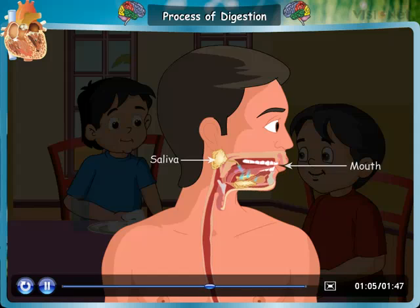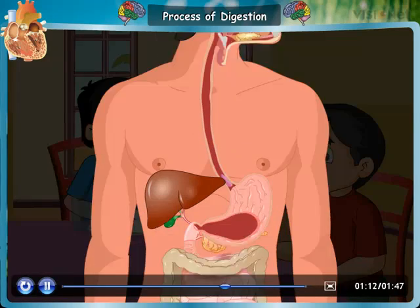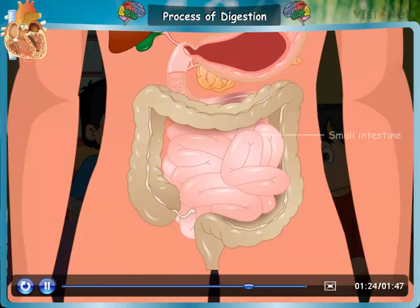The chewed food then goes into the food pipe, also called the esophagus. From there, food then enters the stomach. It is a bag of digestive juices. The liver also produces juices which help in digestion. The food then reaches the small intestine.